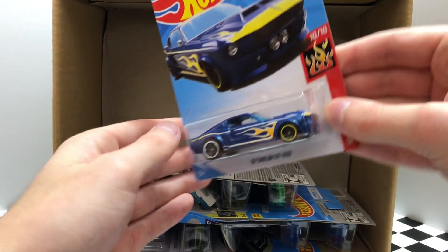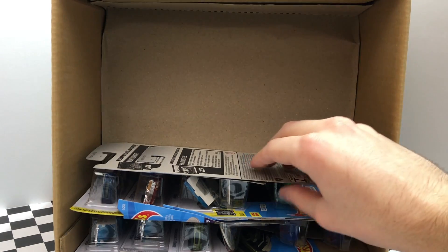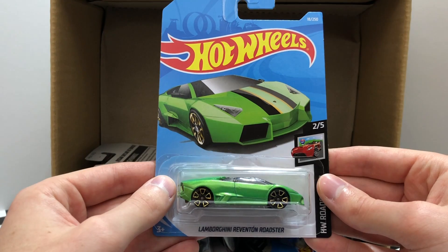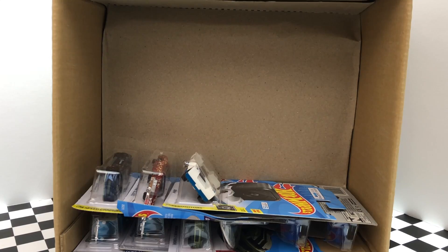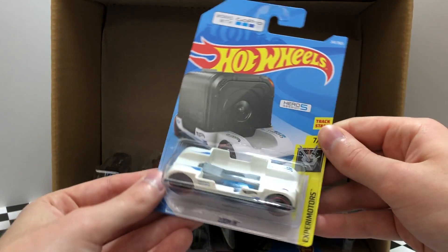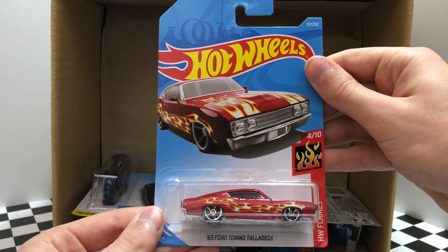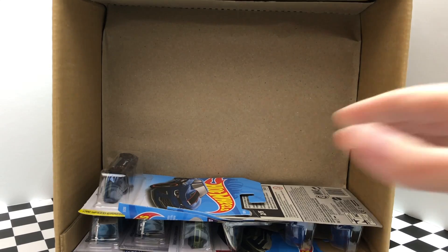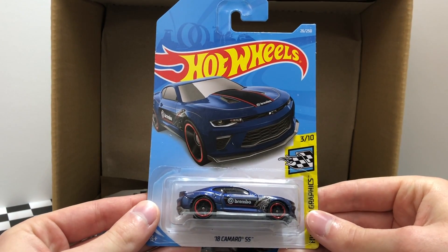The next row starts off with a flaming muscle car, the 67 Shelby GT500. Followed up by another one of the green Lamborghini Reventon Roadster. Then we have another car for the Nissan fans, the white Nissan Skyline R30. A new white color of the Xperia Motors GoPro car zoom in. A hot new HW Flames edition of the 69 Ford Torino Talladega. And on the left is one of my personal favorites, the HW Speed Graphics Brembo 2018 Camaro SS.